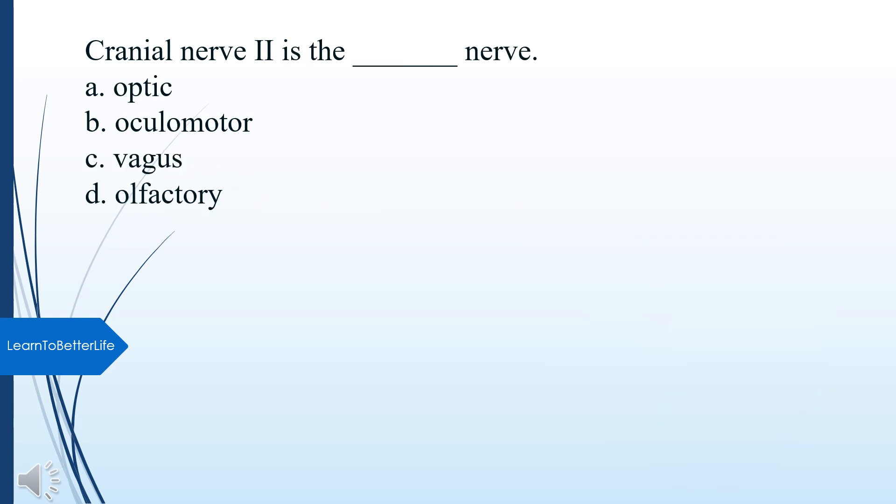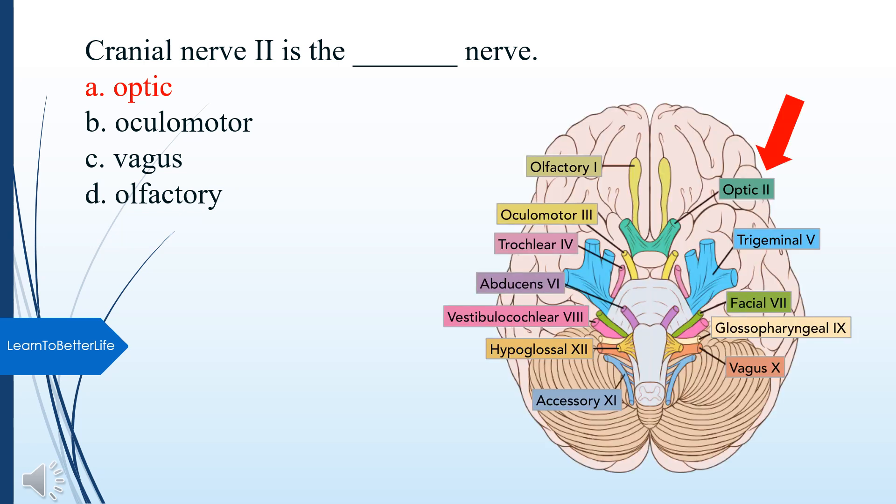Cranial nerve II is what nerve? A. Optic. B. Oculomotor. C. Vagus. D. Olfactory. The answer is A, Optic.